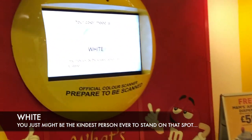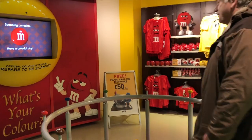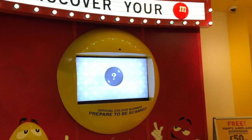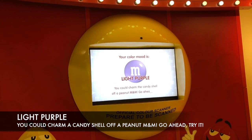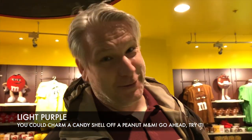One of the kids got green, another got pink, and blue came up multiple times for different family members. You better believe it!